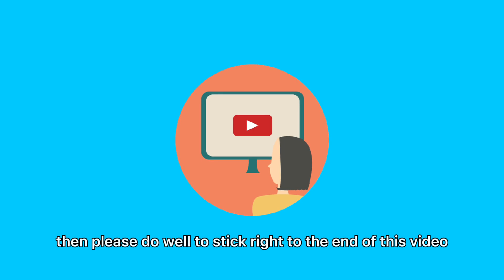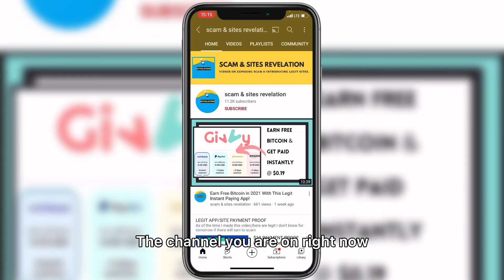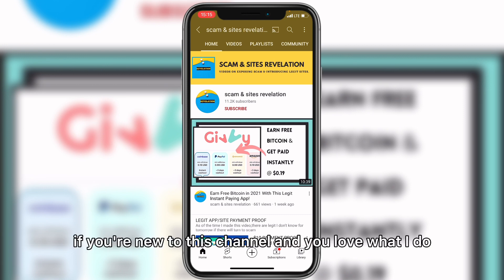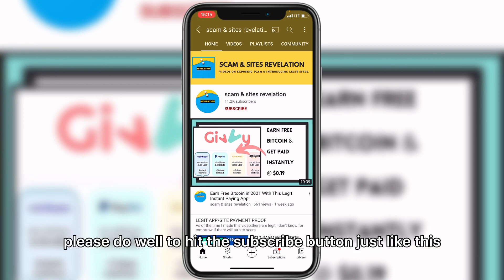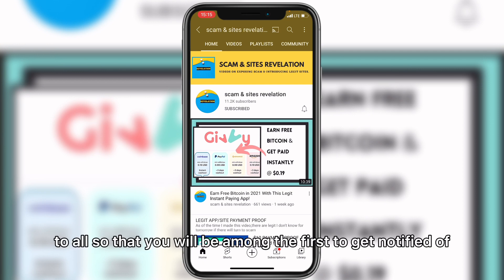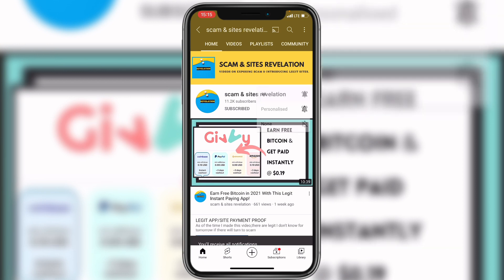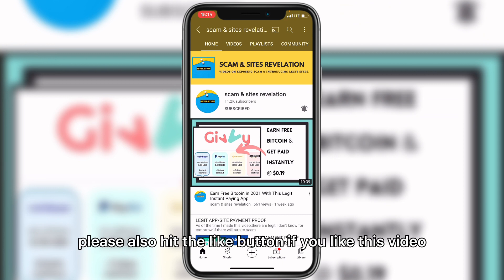This is my channel — if you're new here and you love what I do, please hit the subscribe button and turn on my notification bell set to all, so you'll be among the first to get notified whenever I make a new video. Please also hit the like button if you like this video.